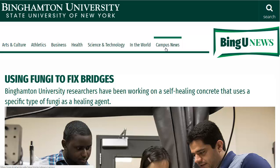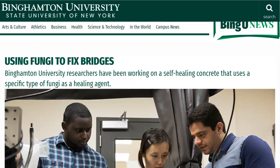Hello, Carl here with Sustainability Theory News. We're over at the website for Binghamton University in the state of New York, and they have a new type of self-healing concrete that uses fungus to create calcium carbonate.